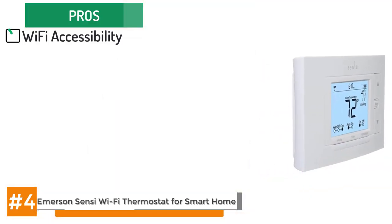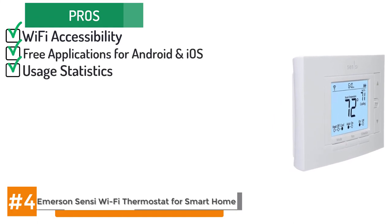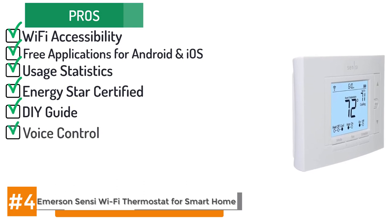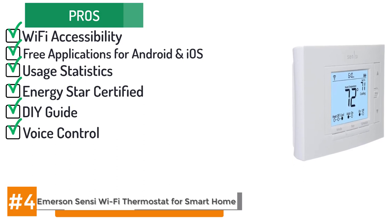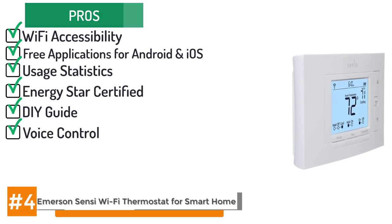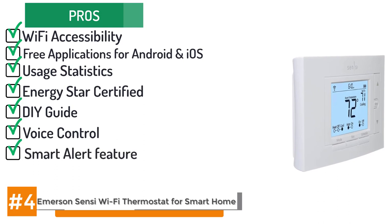Its pros include: Wi-Fi accessibility through apps for Android or iOS. Usage statistics are provided to track energy consumption patterns. It's Energy Star certified for its ability to slash electricity consumption. It has a DIY install guided by mobile app and usually takes only 30 minutes to finish. It has voice control available through Alexa, Google Assistant, Apple HomeKit and Wink. There's a separate C wire installation not required for most HVAC appliances. It has a smart alert feature which triggers an alarm if temperatures or humidity levels become extreme.